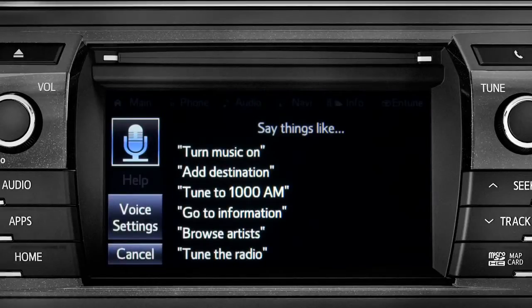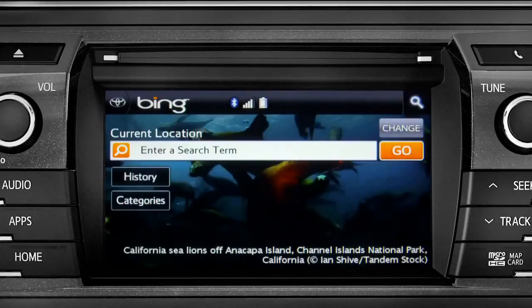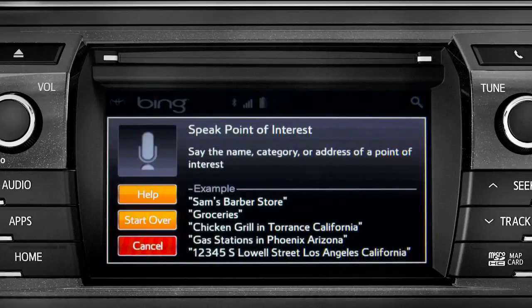The system responds by launching Bing and prompting you to say the name, category, or address of a point of interest.